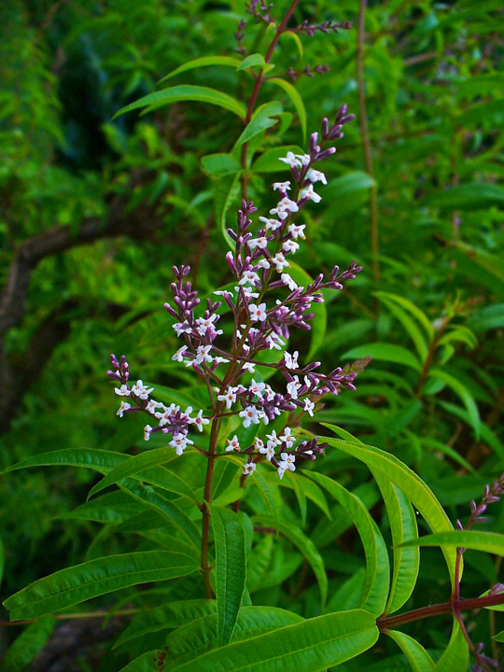Lemon verbena is a perennial shrub or subshrub growing to 2–3 m high. The 8 cm long, glossy, pointed leaves are slightly rough to the touch and emit a powerful scent reminiscent of lemon when bruised — the Latin-specific epithet citrodora meaning lemon-scented. Sprays of tiny purple or white flowers appear in late spring or early summer. It is sensitive to cold, losing leaves at temperatures below 0 degrees Celsius, although the wood is hardy to −10 degrees Celsius.